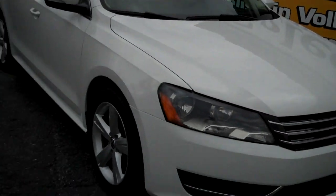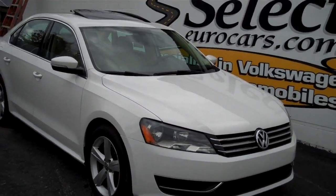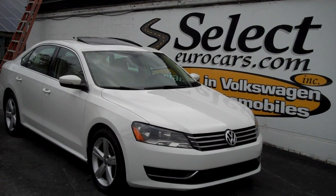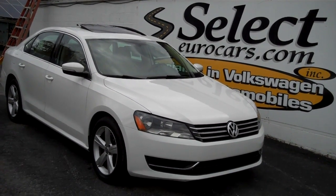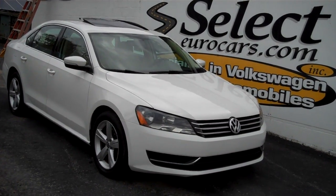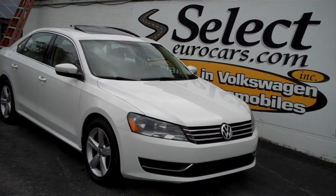This Passat is sold here at Select Eurocars with our six-month, 6,000-mile warranty. Free synthetic oil changes every 5,000 miles if done here. Free inspections every year. 15% off maintenance — again, all done here. Makes a tremendous amount of sense.